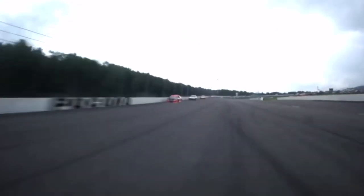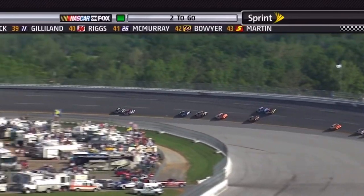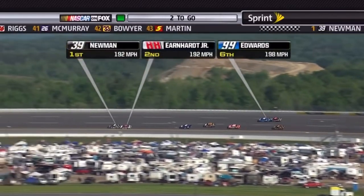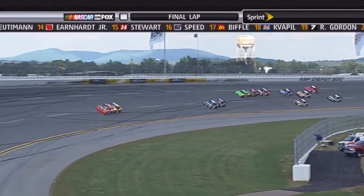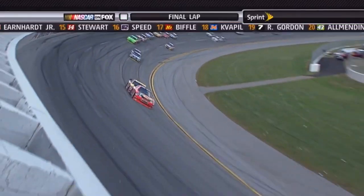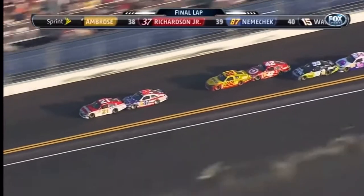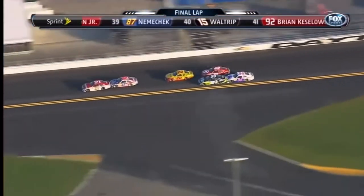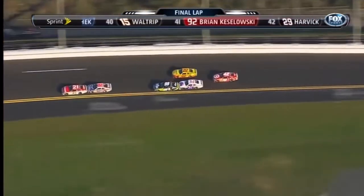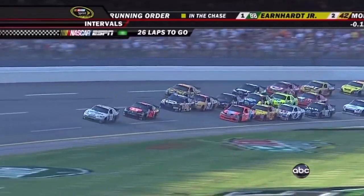Part of that COT era was the two-car tandem at the Superspeedways — a practice where two cars would team up, lock bumpers, and be faster than the rest of a drafting pack. While a novelty that could only be used sparingly, in 2011 it was mastered to perfection. Every race at Daytona and Talladega saw these tandems for the entirety of their events. While it made for great moments, it spread the field out — not exactly what NASCAR fans look for at Daytona and Talladega.